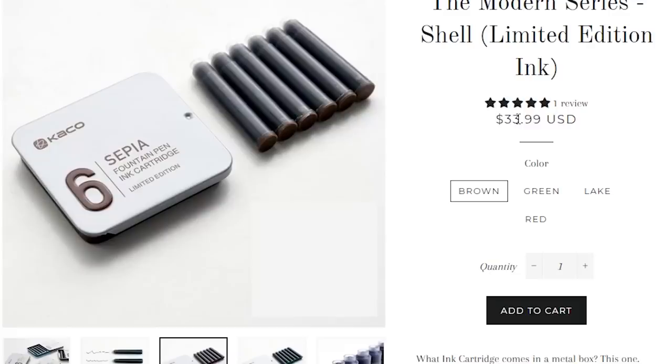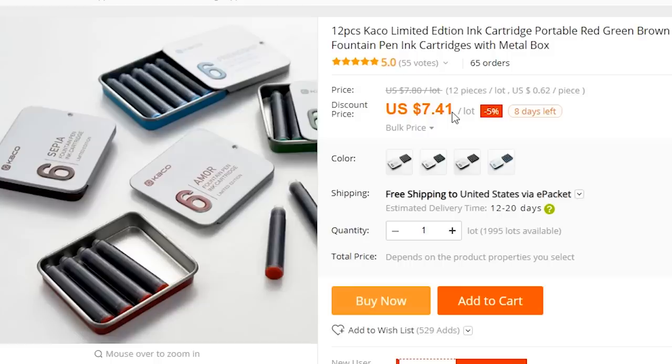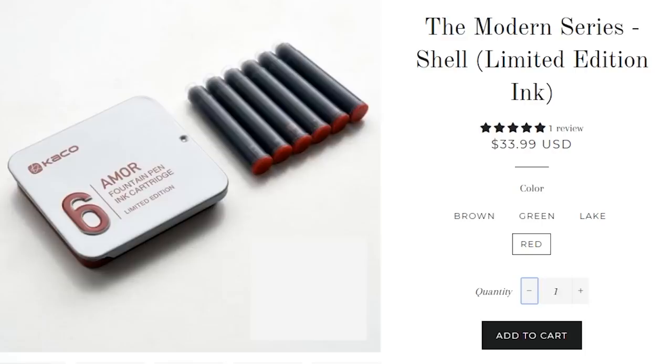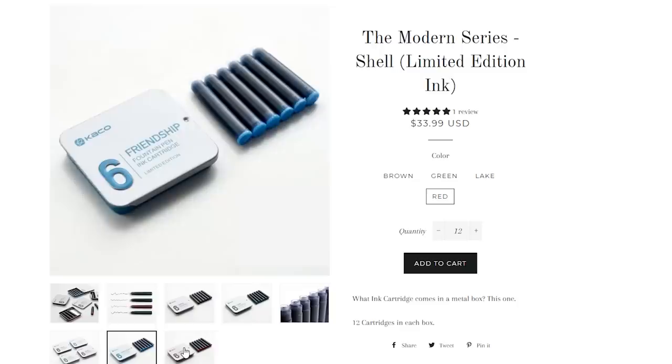Some great pictures here. She seems thrilled with her purchase. I don't know why we wouldn't buy this. They've even got different color options — brown, green, lake, red. Except this one also looks familiar. Yeah, over here on AliExpress it's only $7.41 — and that's for 12 pieces, so that's 62 cents a piece. So if I bought the same amount from the Penographer, it'd be $407.99. That's, what, 55 times as much? Maybe the ink is somehow better. Maybe it comes really quick. Maybe these are the size of grain silos and the pictures are just deceiving.